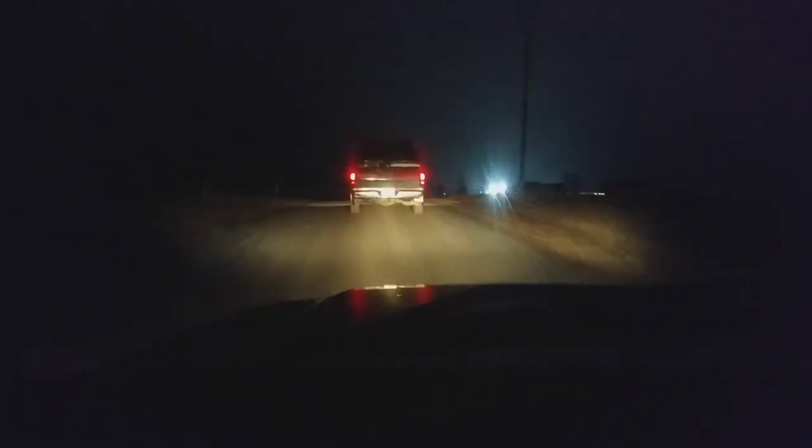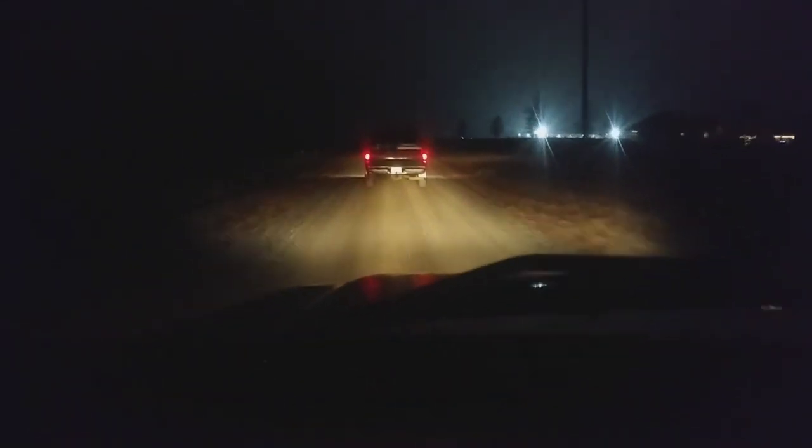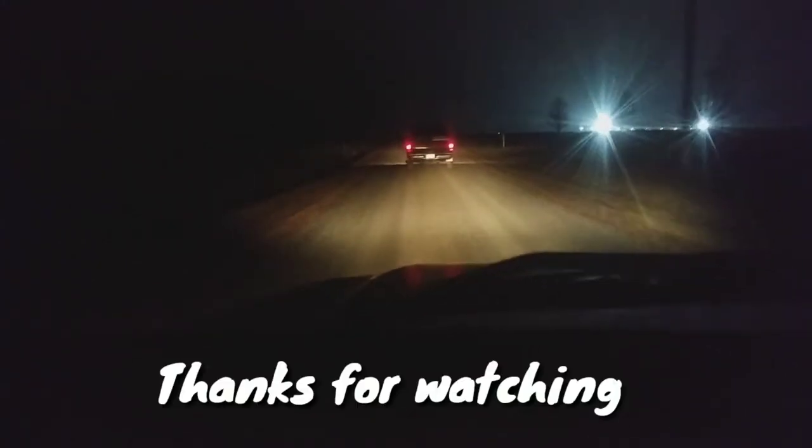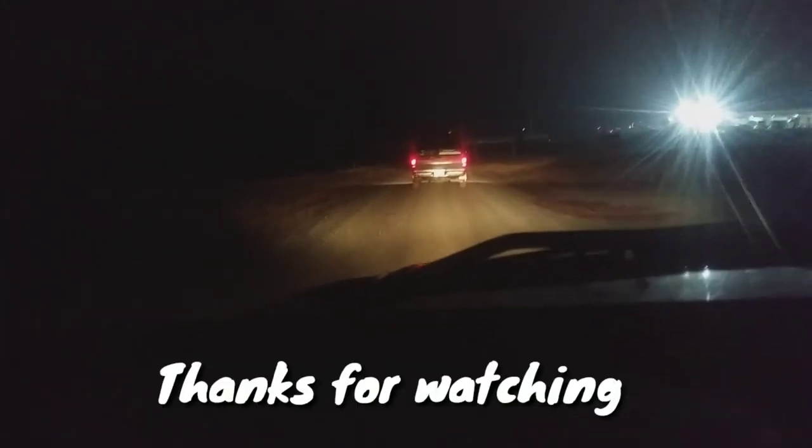So that's my story of my drone crashing into a tree. Time to wrap it up and call it a night. Thanks for watching, hope you enjoyed!